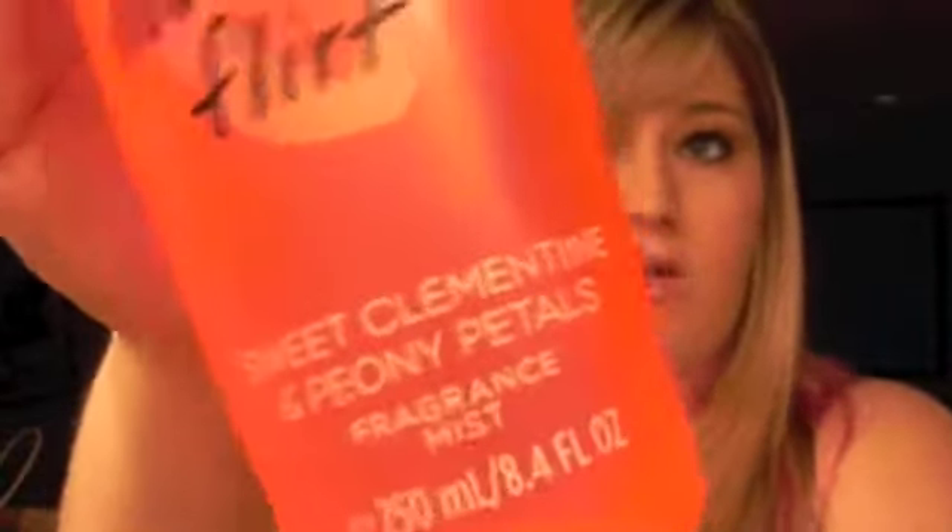My favorite scent is Love to Flirt by Victoria's Secret — it's a sweet clementine and peony petal fragrance. I just got it but I know I'll use it all year. It smells so good — it sounds like it would be very orange-forward but it's actually just a tiny hint of orange with a floral note, which surprised me because I don't usually wear floral scents. Go try it out.